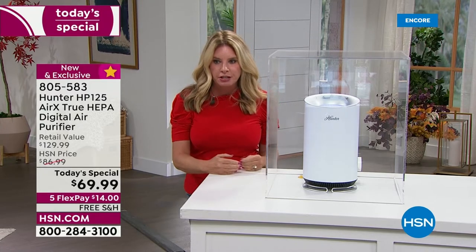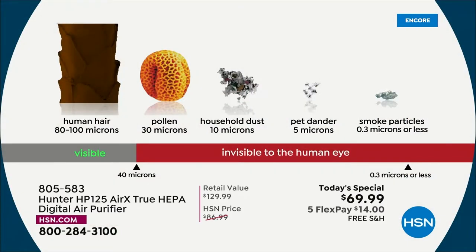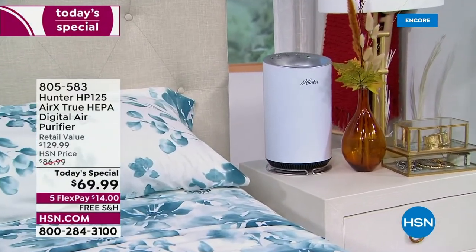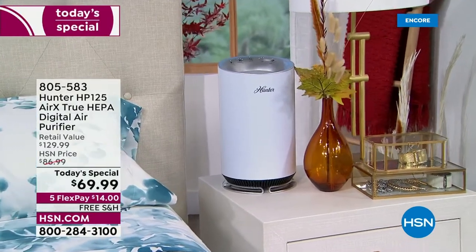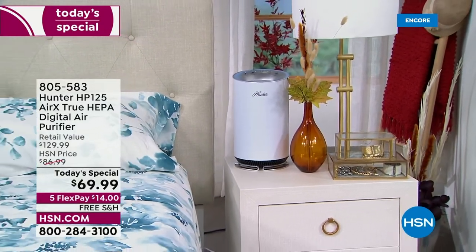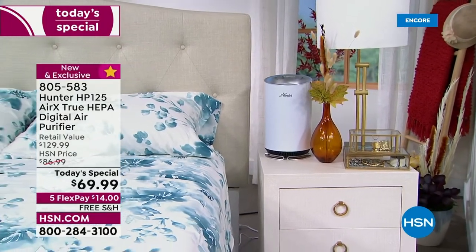Look at all the different things it clears from the air and the levels of filtration. If pollen makes your eyes water, if dust makes your nose run, if pet dander makes your throat tickle, if smoke particles drive you insane, or you're sick of picking up human hair — true HEPA filtration can pull 99.97% of that out of the air. We don't drink unfiltered water anymore. If you had a hair in your food or floaties in your water, you'd be upset.